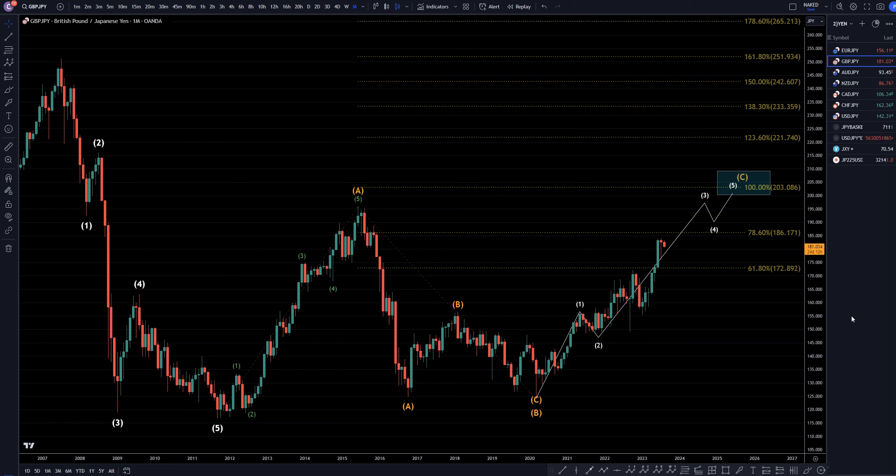Hello, traders! FX Pip Collector here. Today is Monday, August 7th, and we're going to be analyzing the pound-yen, starting on the monthly, working my way down to the one-hour time frame.